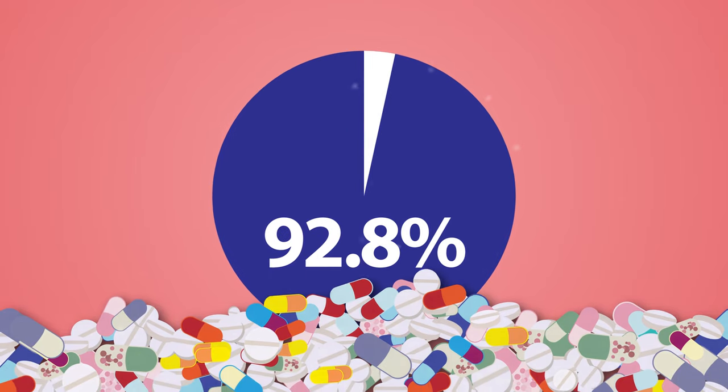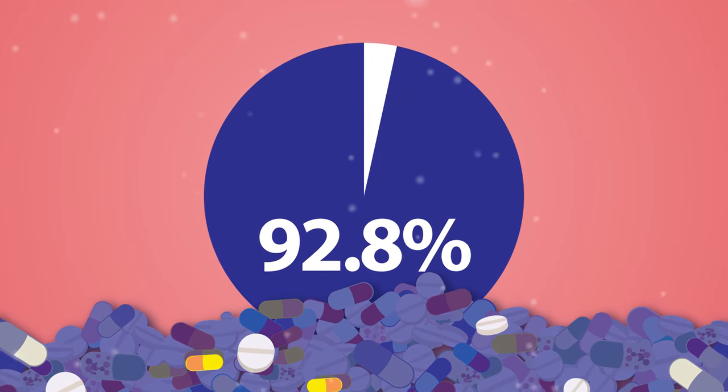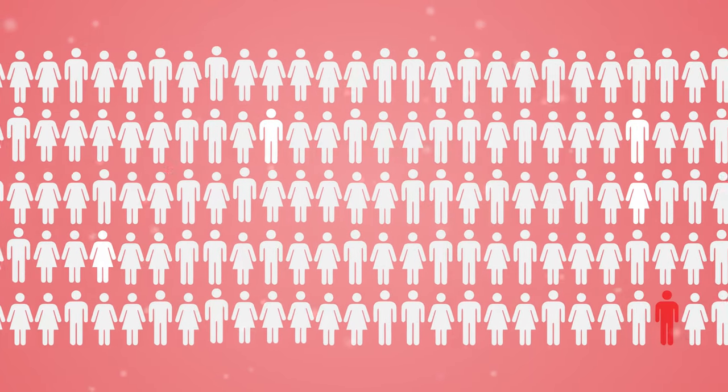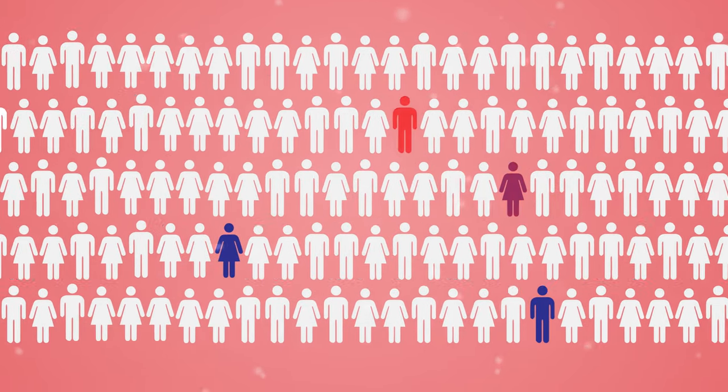Shockingly, almost all currently available pills and capsules contain at least one of these 38 critical ingredients. Patients with these rare allergies could be inadvertently exposed to medications with these inactive ingredients that trigger adverse reactions.